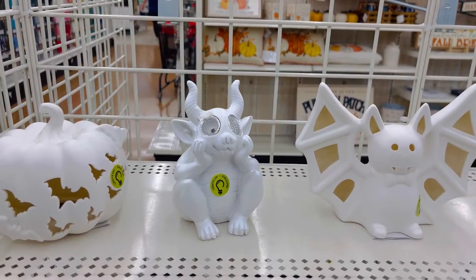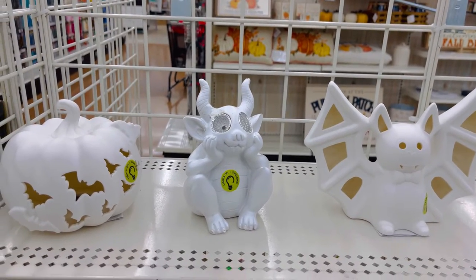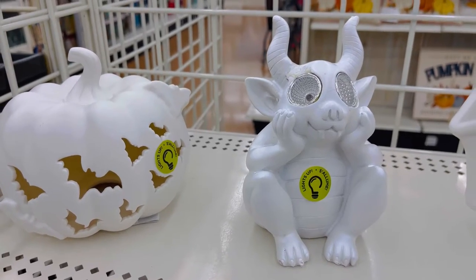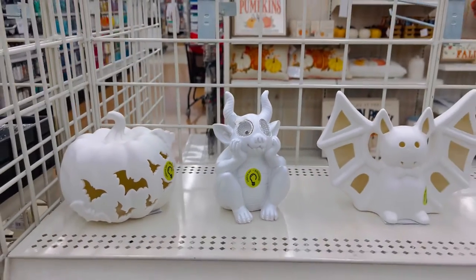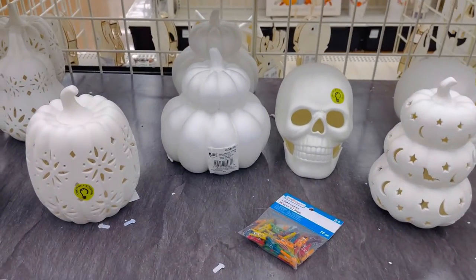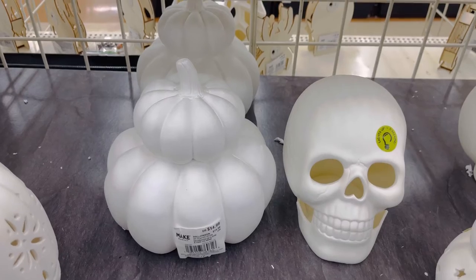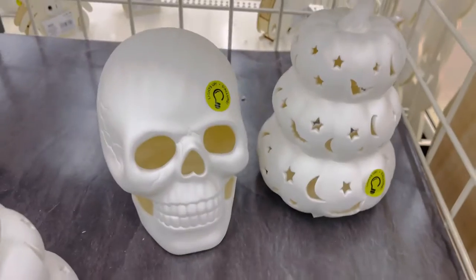Here's some Halloween and pumpkin themed craft supplies for a scrapbook or something similar. Here are these things to paint — these bats and pumpkins, very cute — and these also light up, so that's adorable. These range from $10 to $15 each for a fun little craft day.